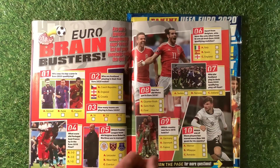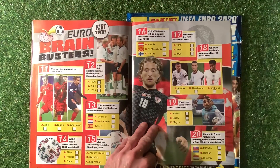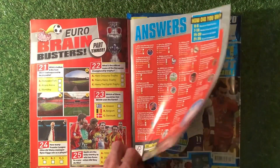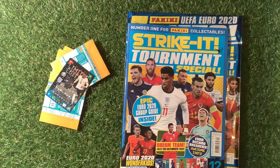Then we've got the Euro brain busters quiz section with questions you can pause to answer and the answers on the back. And that's the Strike It Tournament Special magazine done.